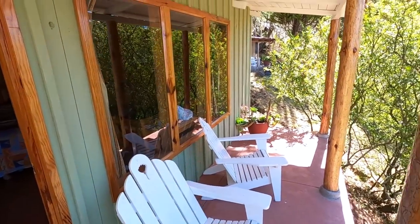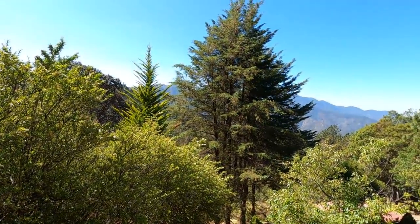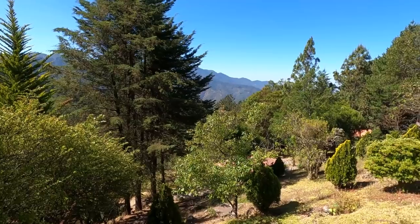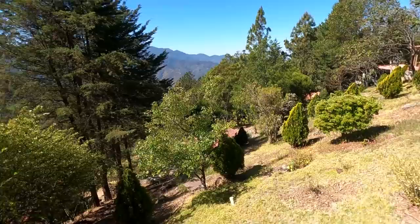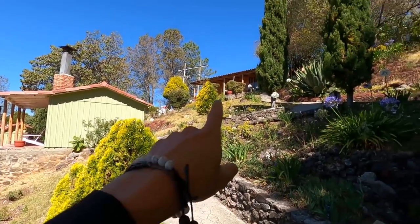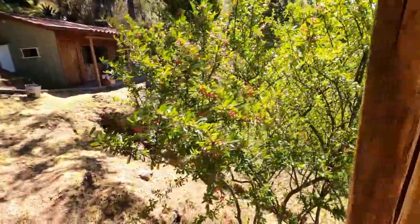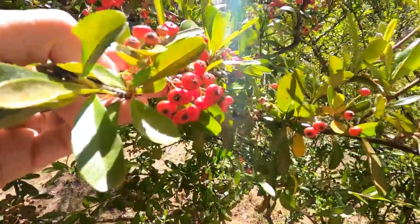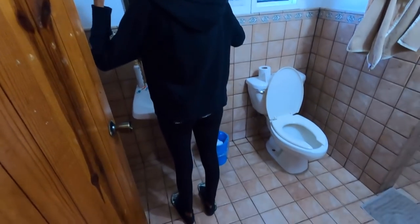We're staying in a little cabin here. The place is called Puesta del Sol and it's $40. Look at the view we get from our cabin — incredible views out here. There's a huge mountain in the back, loads of other cabins, nice plants and trees. This is actually the first cabin we've ever stayed in, in the woods.